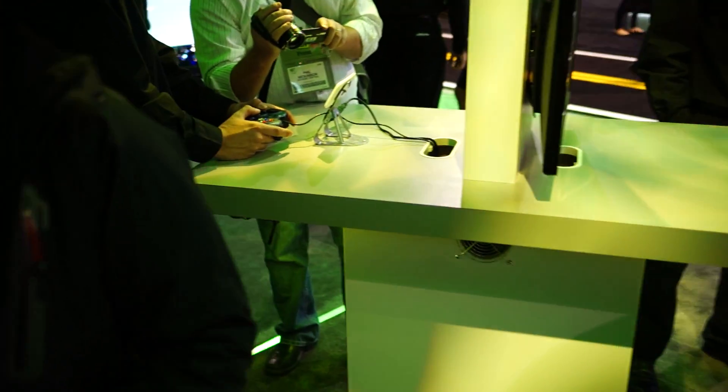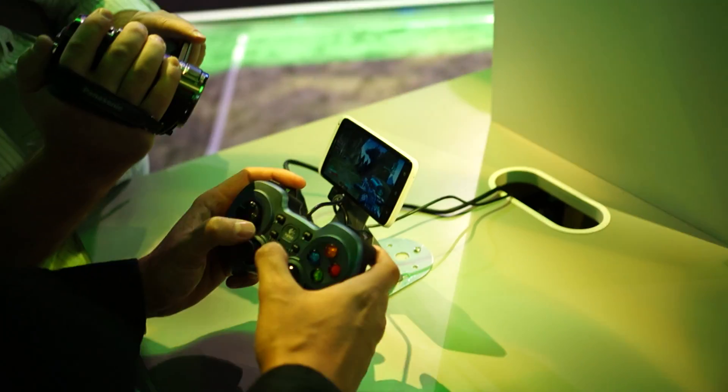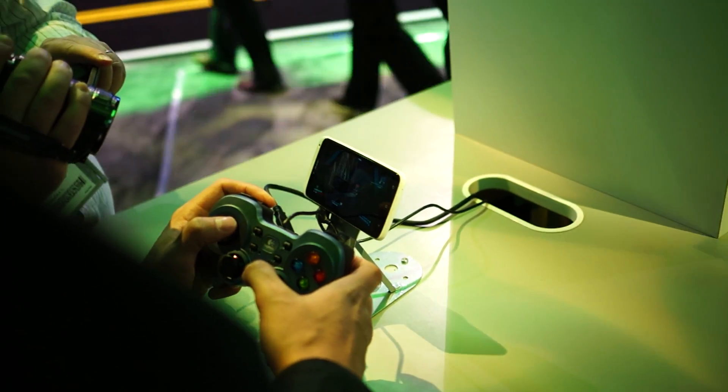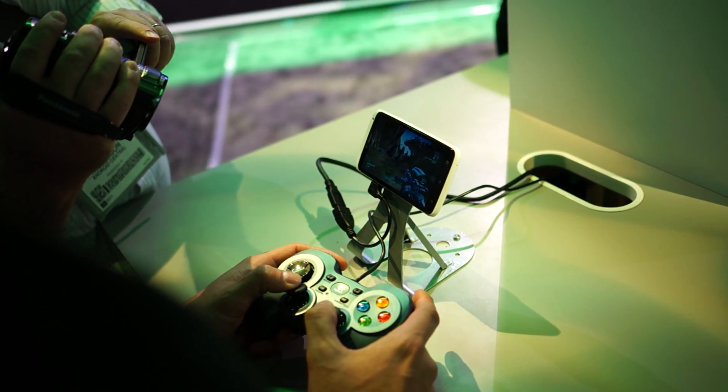TVs — you have the HTC One X over here streaming to this bad boy. And again, full settings enabled, super high def, and streaming seamlessly to the HTC One X. It's absolutely amazing.